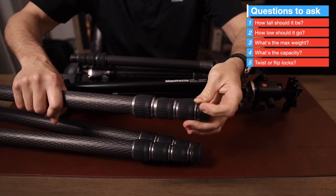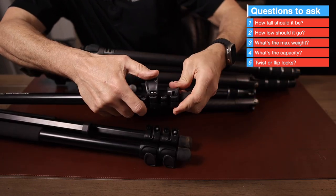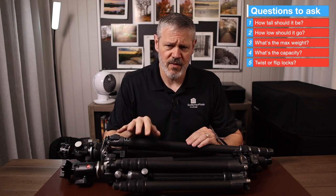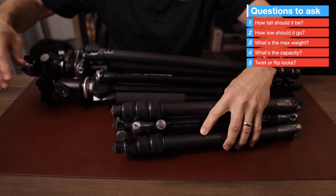Do you want twist or flip locks on the legs? Both have pros and cons, and I think it's a matter of taste. I've used both and I think either one is fine. However, there are more tripods available with twist locks as opposed to flip locks — so that's something to keep in mind.